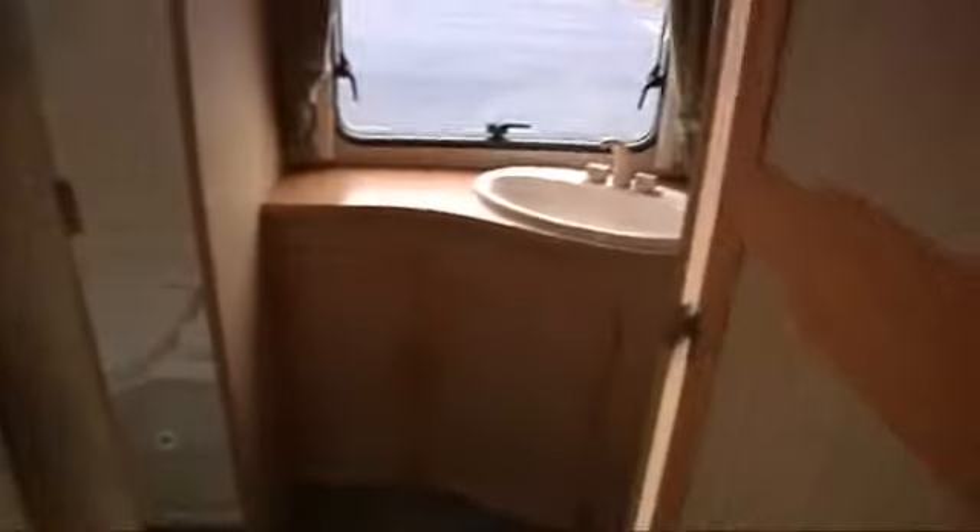And then this is the washroom. Well, there's plenty of space here — toilet, shower. And then we swing round to see the wash basin and the wardrobe. Lots of room to hang your clothes in there, and storage underneath.